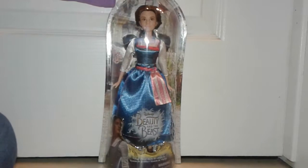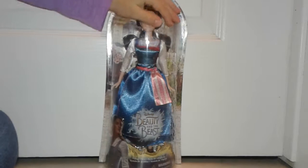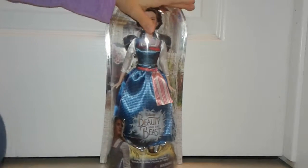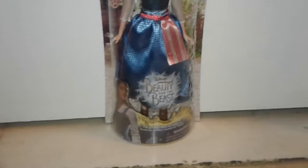Hello everyone! Today we are going to be opening a Belle doll that I got for Christmas from my auntie Kathy. She got you the Disney Belle doll from the Beauty and the Beast movie, and this is Belle wearing her village dress.